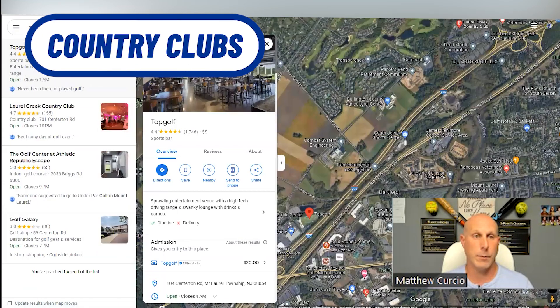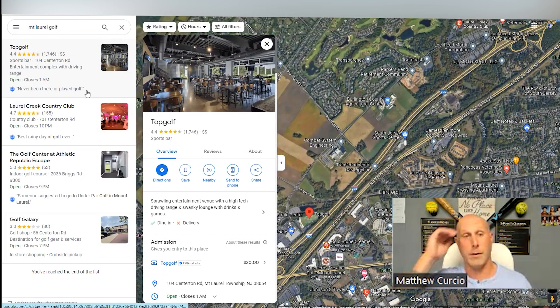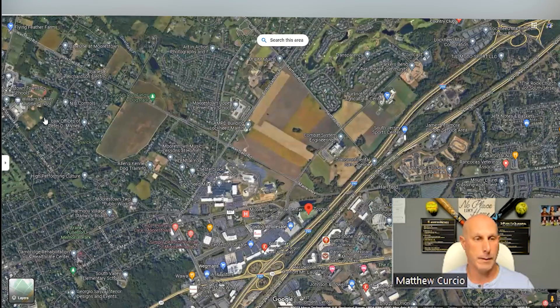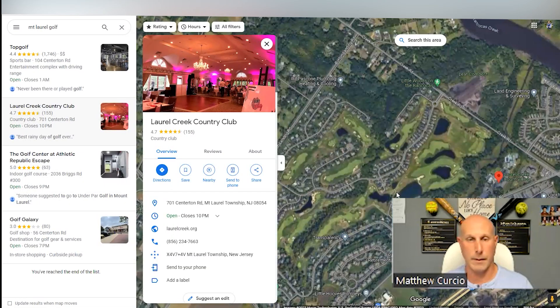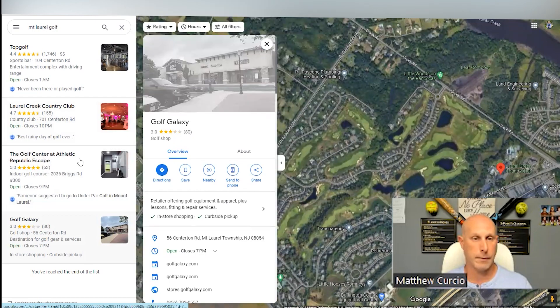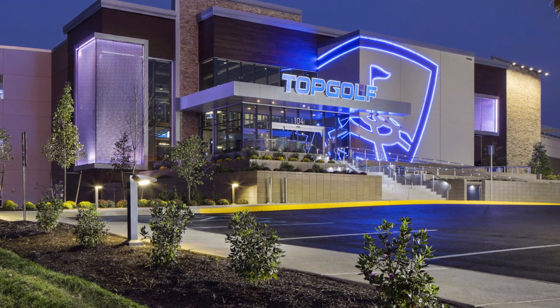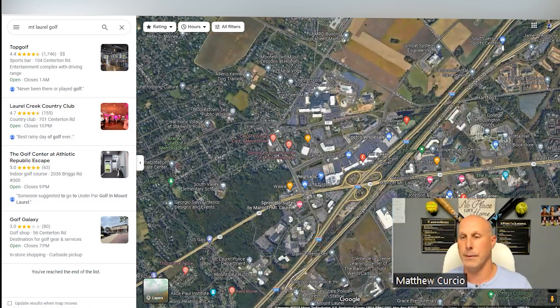Country clubs — what's pretty cool is if you move to Mount Laurel, you've got Topgolf right there, just off 295. Topgolf is the best practice facility — games and activities for the whole family, and you can host events there. Country club-wise, you've got Laurel Creek Country Club, and also Rancocos Valley next door along with some other golf clubs nearby.